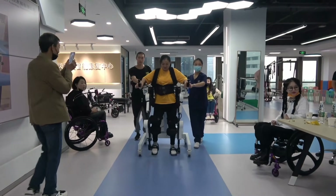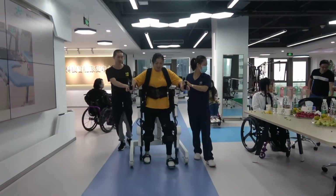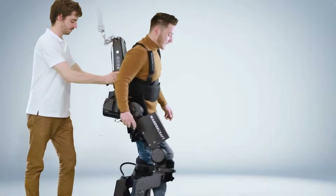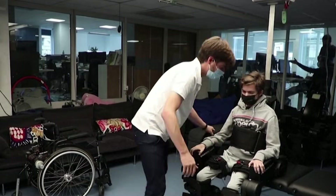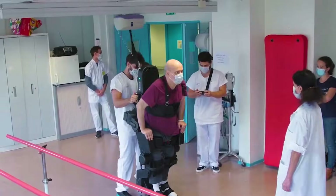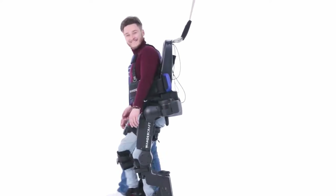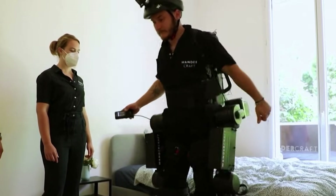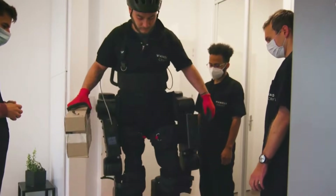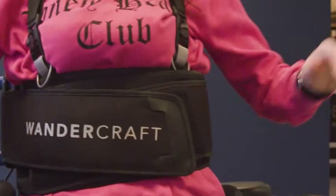These aren't wheelchairs with extra steps. They're full walking systems that support your entire body weight up to 220 pounds and let you walk at speeds reaching three miles per hour. The battery lasts three to four hours of continuous movement — enough to walk around your home, go outside, live parts of your life standing up again. Weight sensors in the footplates detect when you shift your balance. Gyroscopes measure your body position hundreds of times per second. The motors at your hips and knees provide exactly the right amount of power at exactly the right moment to keep you stable and moving forward. The entire frame distributes your body weight down through the exoskeleton's legs, not yours. Your paralyzed legs are just along for the ride while the machine does the walking.